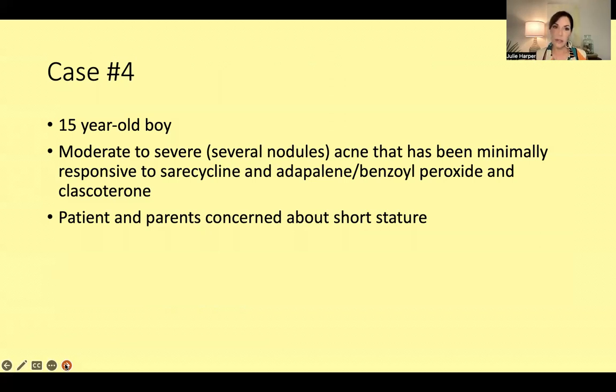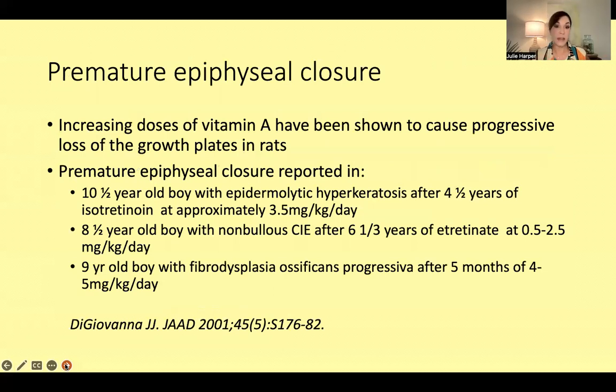He's short and really worried about being short — his parents are concerned too. Because this drug can cause premature closure of the epiphyses, what do we do? In this case I told them that information and they decided to wait for a long time. They finally agreed, and right now we're on isotretinoin — and I just had to add prednisone because his acne is bad enough that I think he could go down the acne fulminans road.